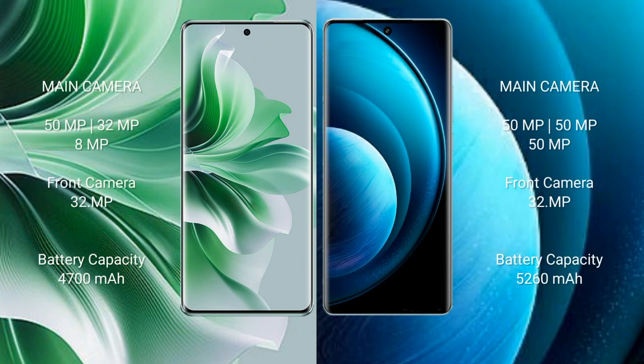Oppo Reno 11 Pro features a triple rear camera setup: 50MP plus 32MP plus 8MP, and a 32MP front camera. Vivo X100 Pro also features a triple rear camera setup: 50MP plus 50MP plus 50MP, and a 32MP front camera.